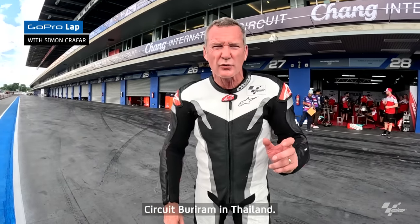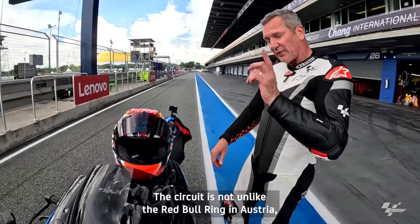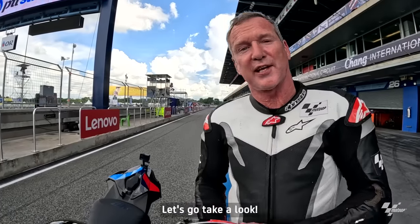This week, MotoGP is at the Chang International Circuit in Buriram, Thailand. The circuit is not unlike the Red Bull Ring in Austria — it has the same sort of demands on the machine, the brakes, and the tyres, as you'll see. Let's go take a look.